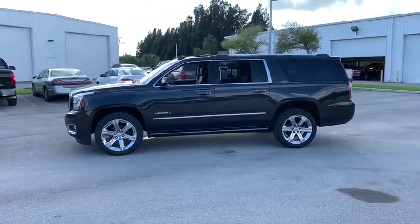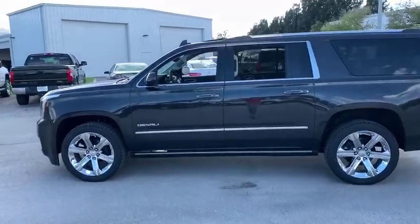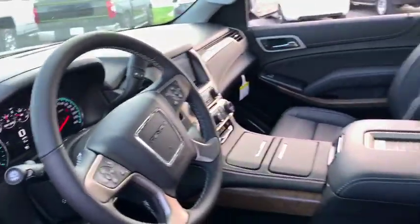Here are some of this vehicle's great options: navigation system, power liftgate, traction control, power passenger seat, dual airbags, power steering, floor mats, auto-dimming rear view mirror, four-wheel disc brakes, universal garage door opener.